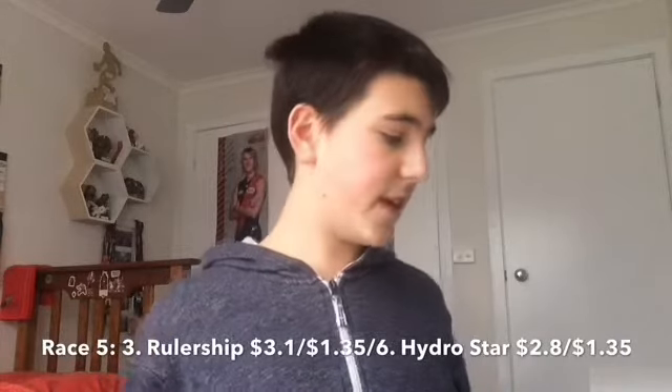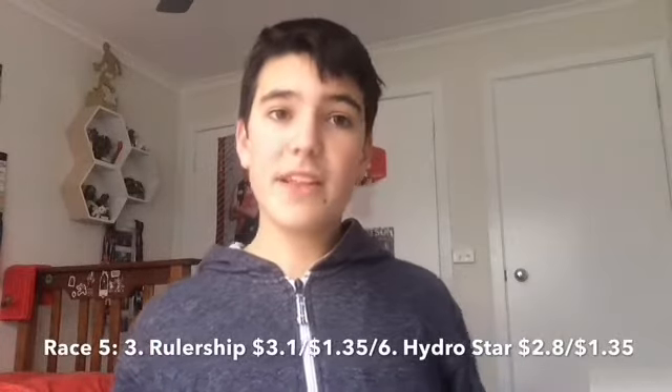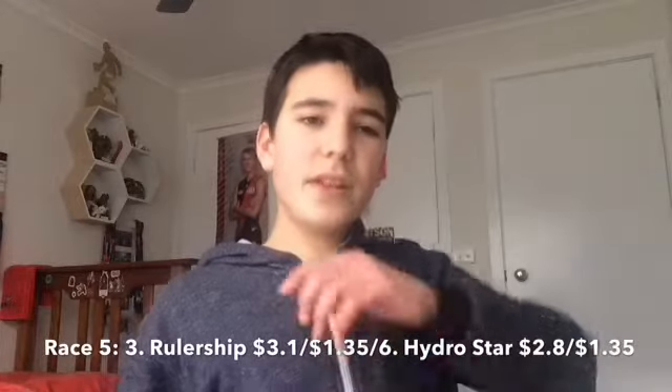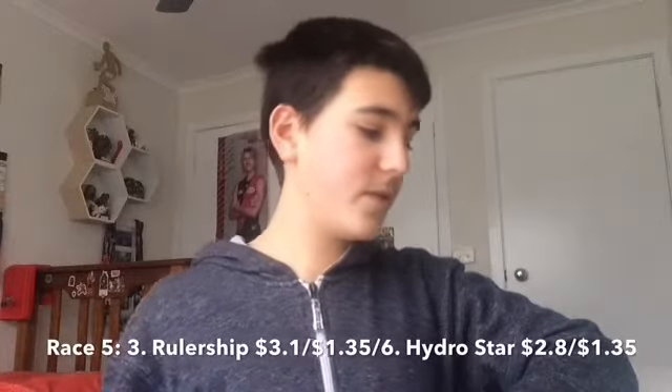A horse that can improve sharply is Hydro Star — it'll just improve with every run, it's really green. It was green first up at Sandown and I like the big track for it. I'm not sure about Caulfield being a tight turning track for it, but if it was at Flemington I'd probably go Hydro Star. I'm with Rulership — it's already seen Caulfield and should be close.